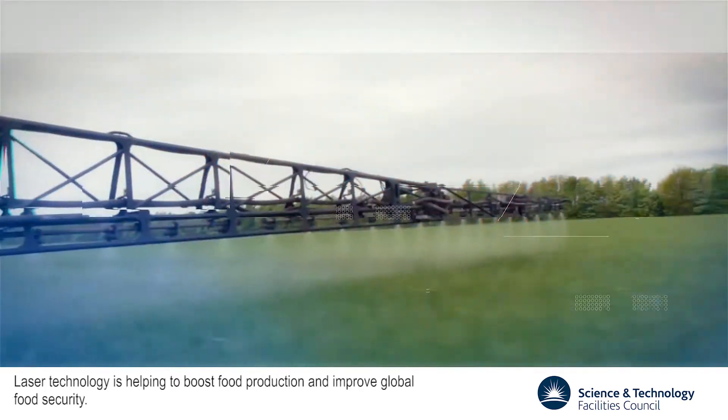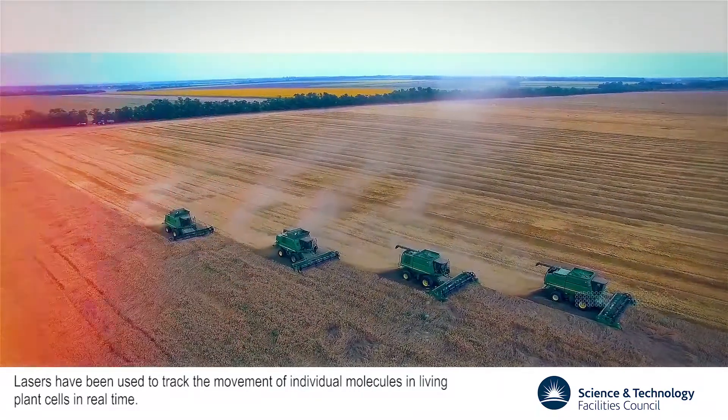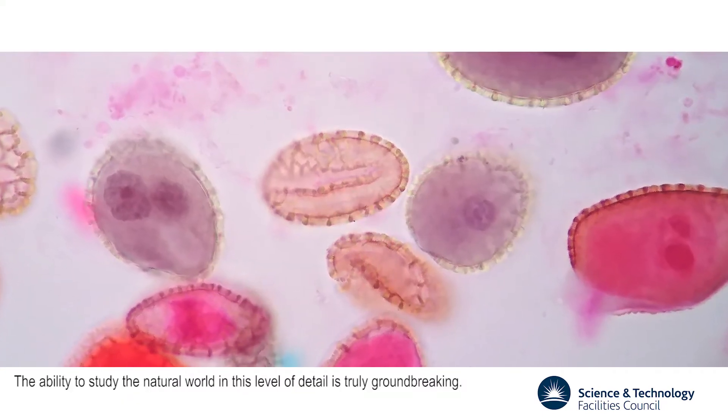Laser technology is helping to boost food production and improve global food security. Lasers have been used to track the movement of individual molecules in living plant cells in real time. The ability to study the natural world in this level of detail is truly groundbreaking.